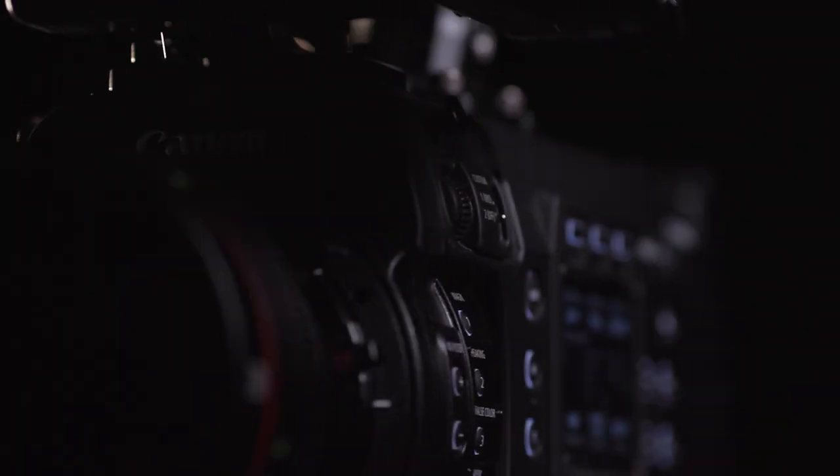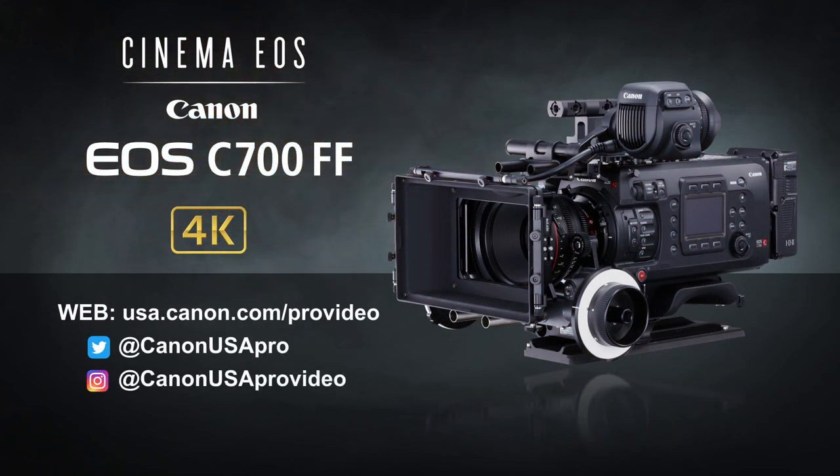Canon will be offering the EOS C700FF in both EF and PL mount versions, and these lens mounts can be swapped between EF Cinema Lock and PL. This also means you'll have at your disposal the entire EOS C700 camera system and its proven reliability. Whether your need is documentary or independent film production, shorts, feature films, episodic or commercial work, the Canon EOS C700FF Cinema Camera is an exciting new option for delivering outstanding full-frame image quality, operability, and performance. Please visit the Canon USA website for more details on the Canon EOS C700FF.